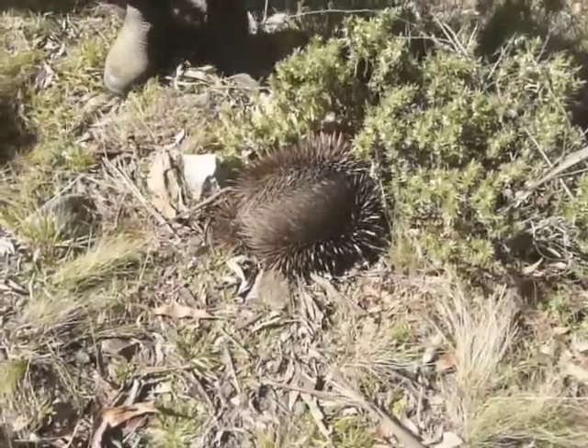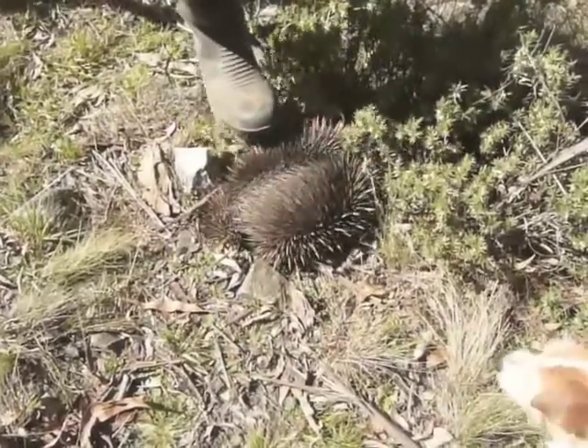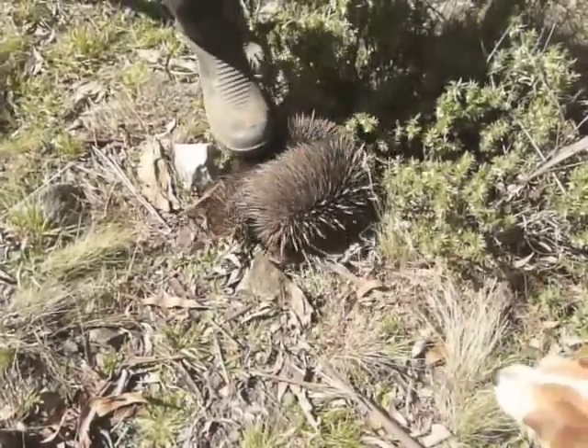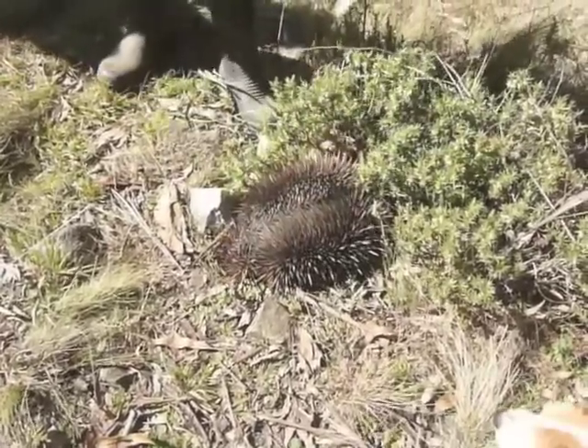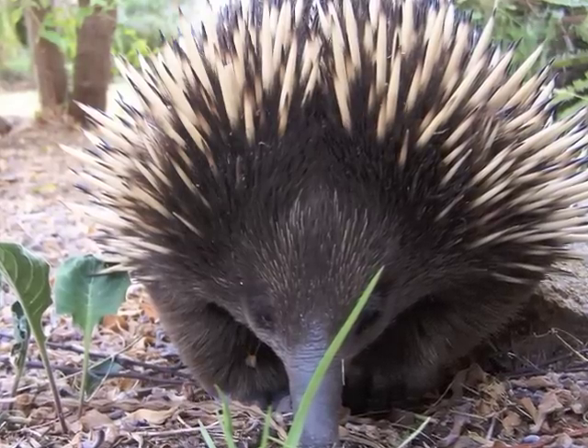As you can see, when an echidna is threatened, it uses its spines to defend its back and burrows underground to protect its belly. However, it is not related to the hedgehog or the porcupine. These crazy creatures are unique.